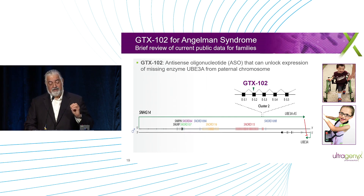The work showed that at this 5' end of the message, we're able to have a bigger impact on knocking down the antisense and inducing UBE3A expression.